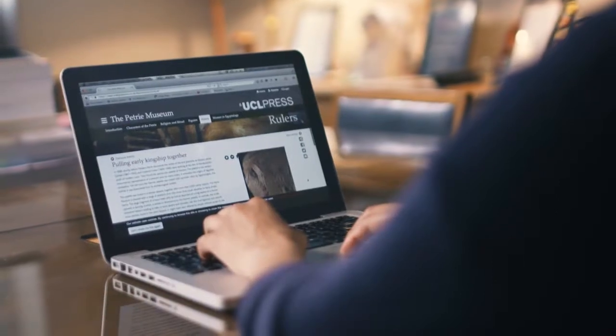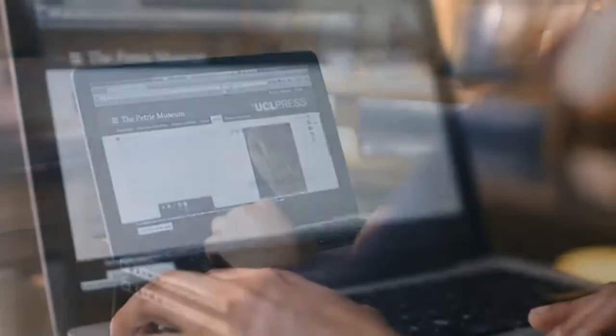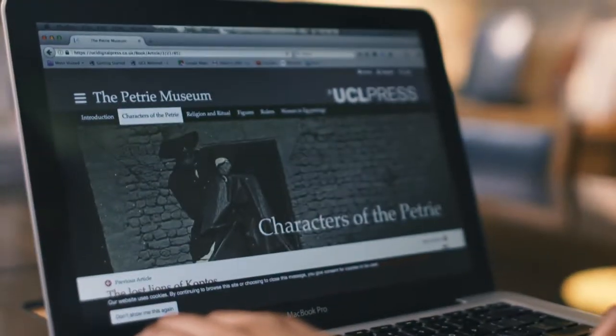The enhanced digital editions format has been created to bring research to users in an innovative platform, and it's widely available and free to access across the world.